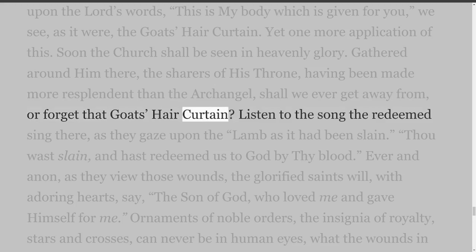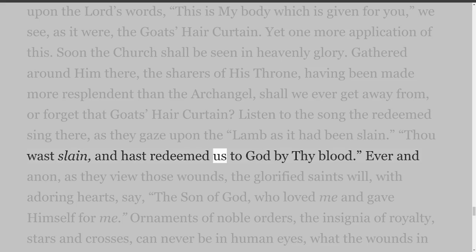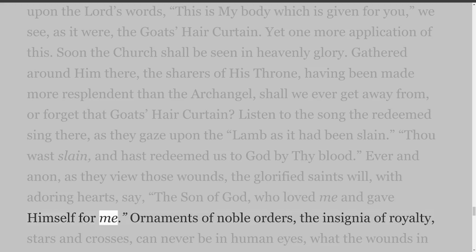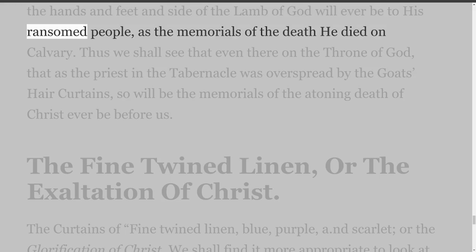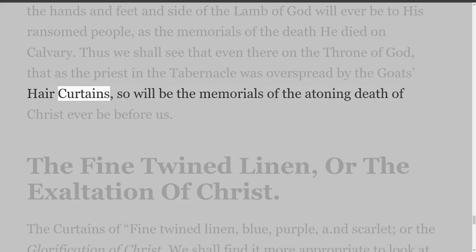Listen to the song the redeemed sing there, as they gaze upon the Lamb as it had been slain: Thou wast slain, and hast redeemed us to God by thy blood. Ever and anon, as they view those wounds, the glorified saints will with adoring hearts say: the Son of God, who loved me and gave himself for me. Ornaments of noble orders, the insignia of royalty, stars and crosses, can never be in human eyes what the wounds in the hands and feet and side of the Lamb of God will ever be to his ransomed people, as the memorials of the death he died on Calvary. Thus we shall see that even there on the throne of God, the memorials of the atoning death of Christ will ever be before us.